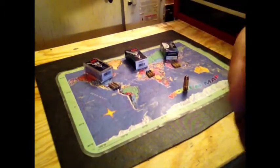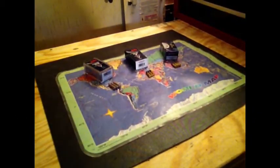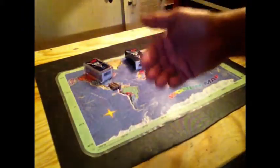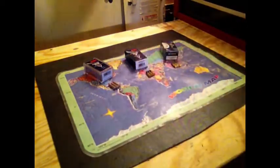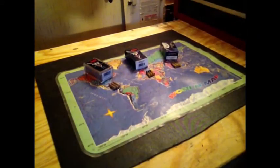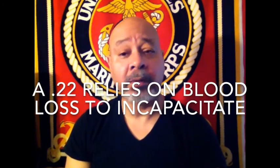Which caliber you decide to go with is entirely up to you. I'm not suggesting you use a .44 Magnum for personal protection unless you're a good shot. Any bullet, regardless of caliber, that hits either the brain or the central nervous system will definitely shut down an individual with one shot. However, the .22 is relying on blood loss to stop somebody trying to kill you — that will be successful if you hit something that bleeds out quickly. Even a bullet to the heart takes time for the person to lose consciousness. So can a .22 long rifle kill someone? Yes. Can it do it immediately? Probably not.